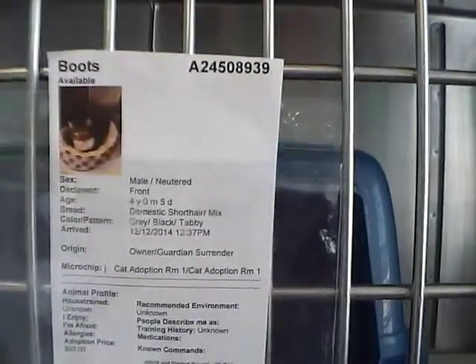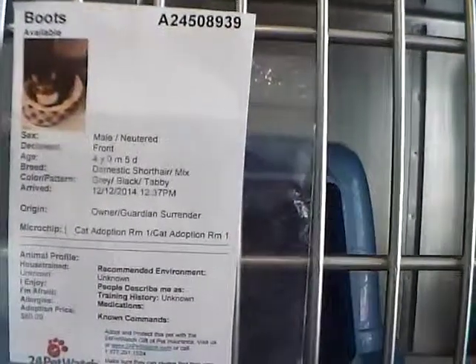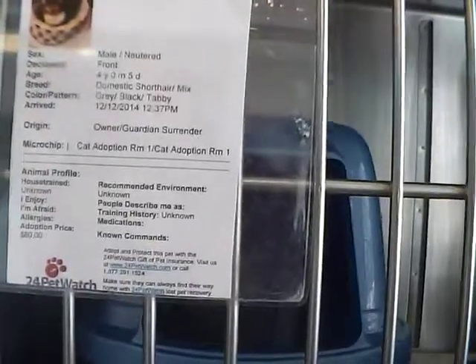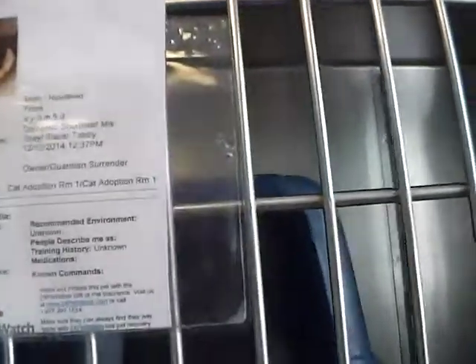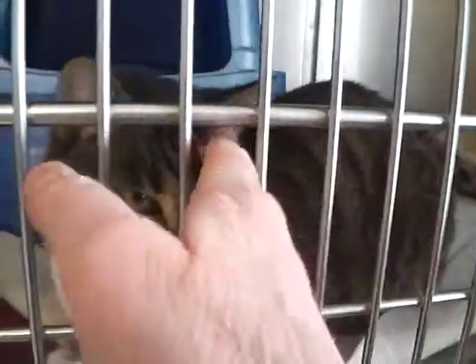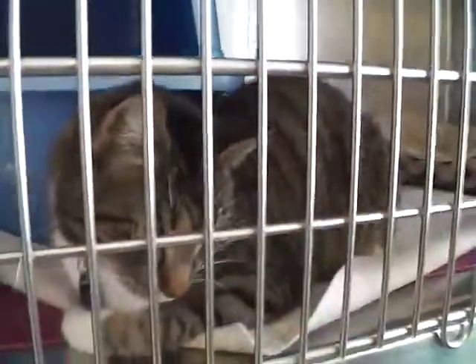He's four years old and very friendly. Boots is a very friendly, nice, big, healthy cat — a nice tomcat.